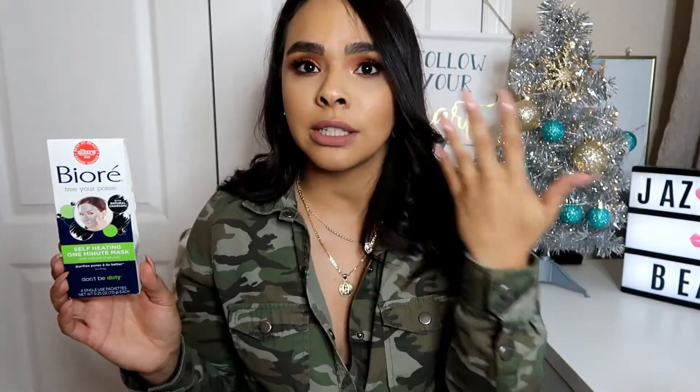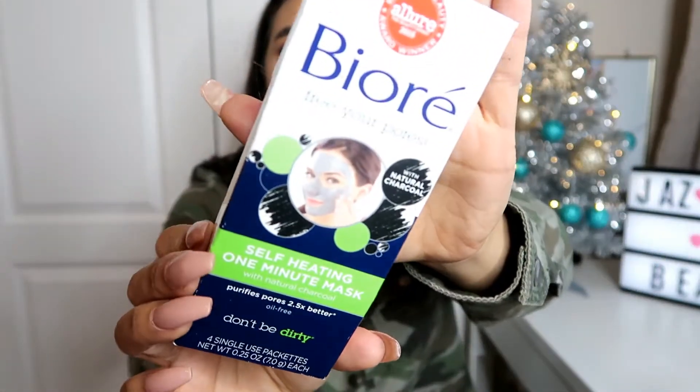Next is the Bioré Free Your Pores mask, targeting the pores on your face. I love to use a pore-unclogging facial mask at least once a week, especially in the areas where my larger pores tend to be. This one is a little different because you apply water first and then apply the mask — and it heats up your face. As soon as you apply it, you'll feel it warming up, which is weird but it's a very good mask. It's around five to six dollars and you can get it at Walmart.